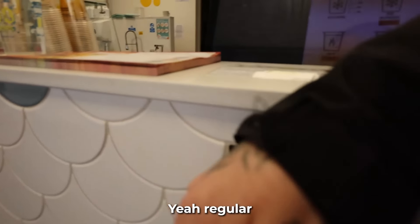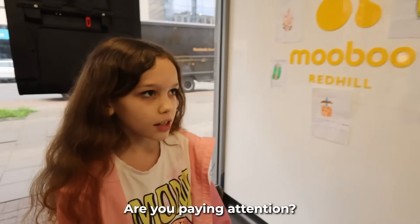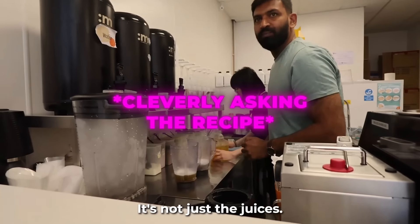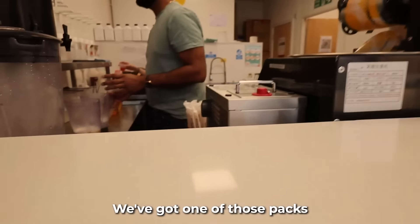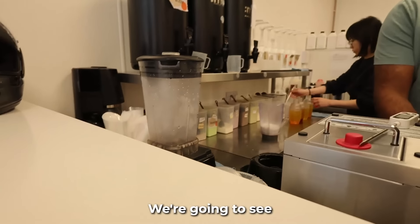At the boba shop, ordering: regular size, zero percent ice, fifteen percent sugar, and strawberry popcorn balls. There's actual tea in bubble tea — these have black tea and this is a green tea. They actually put tea in it; it's not just the juices. They brew the tea in a large container. We bought one of those packs on Amazon to make our own, so she's going to see if she can make these better.